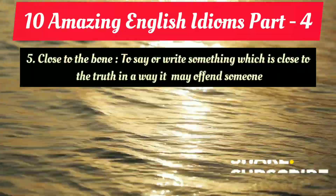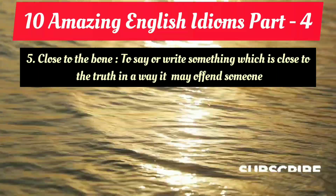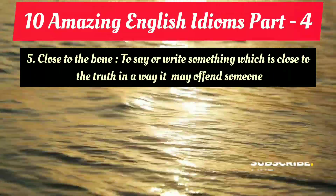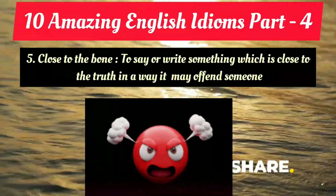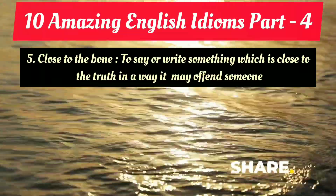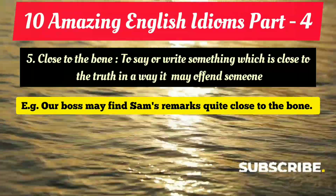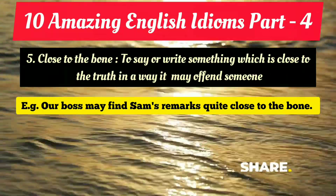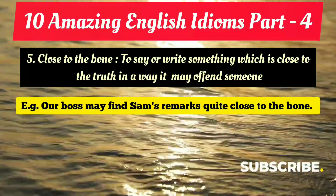The fifth amazing idiom is 'close to the bone.' It means to say or write something which is very close to the truth in a way that it may offend someone. Example: 'Our boss may find Sam's remarks quite close to the bone.' That means Sam's remarks may be very close to the truth and may offend the boss — perhaps he said something too directly, in a straightforward manner, and disclosed some truth.